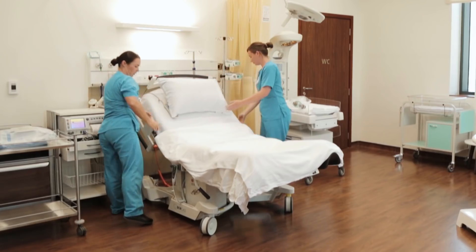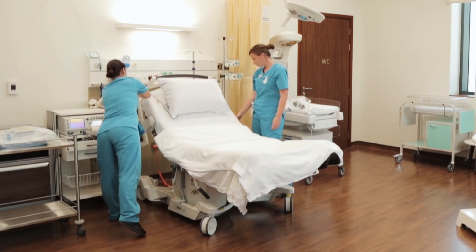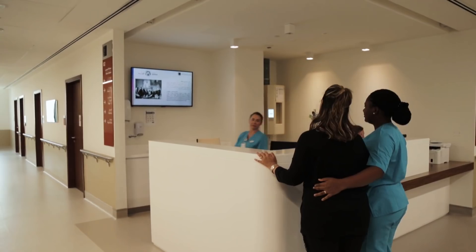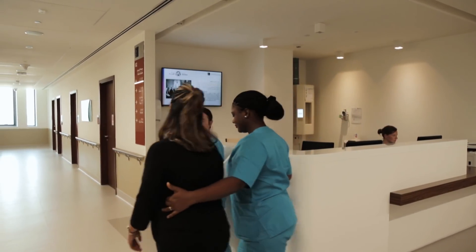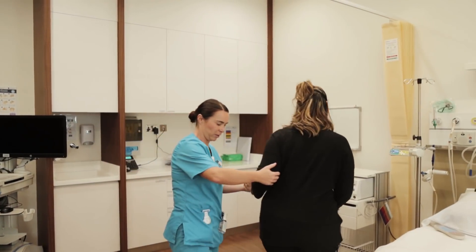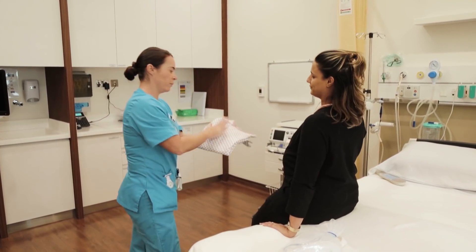We have a four-bed labour ward — a home-away-from-home environment — where you'll be able to relax in spacious, large, comfortable rooms. Upon arrival, whether antenatally, during birth, or postnatally, you will always be greeted by a midwifery member of staff. If you present in labour, you will be cared for on a one-to-one basis, with a midwife who will advocate for you and contact a doctor if any problems are identified.